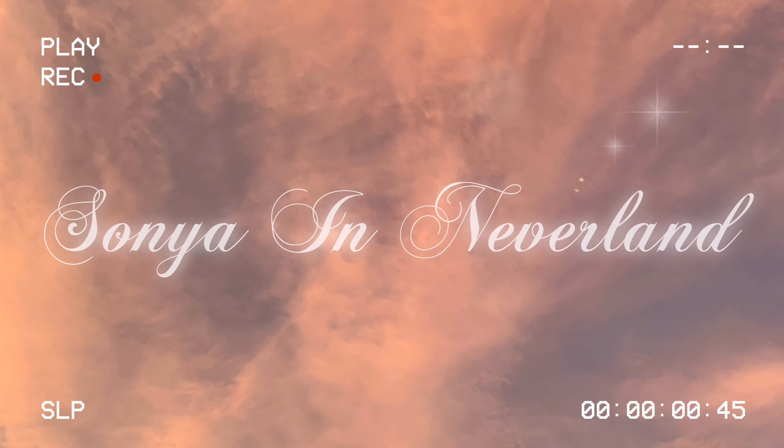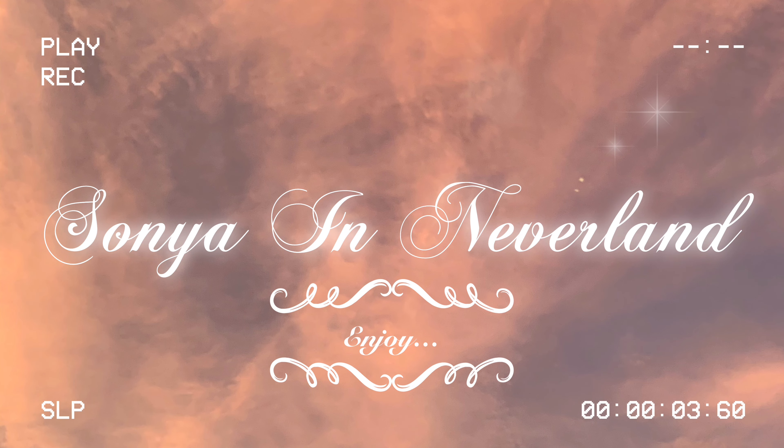I got so dark in Mexico, oh my god. Hey everybody, welcome back to my channel, and if you're new here, hi, welcome home. My name is Sonia, and I'm so happy you found this channel.